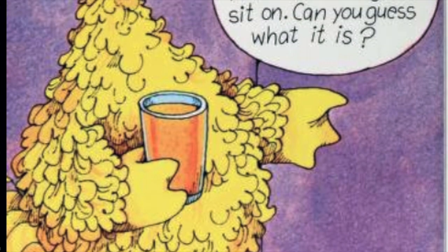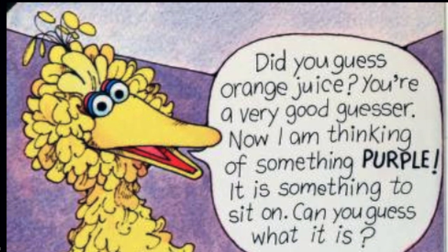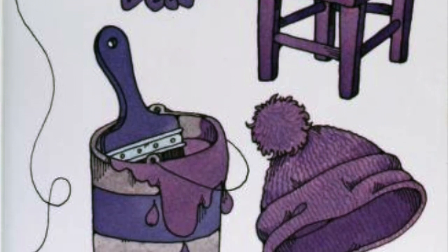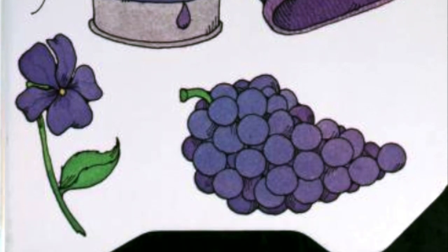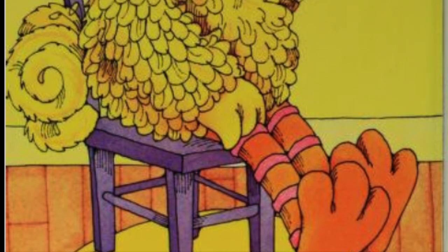Now I'm thinking of something purple. It is something to sit on. Can you guess what it is? Do you see the chair? Do you see the kite? Do you see the paint? Do you see the hat? Do you see the purple flower? Do you see the grapes? Did you guess a purple chair? That's right.